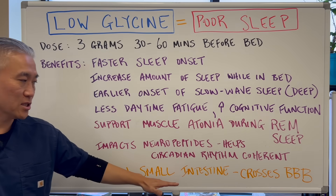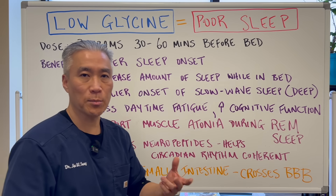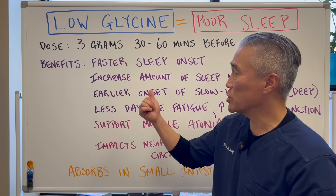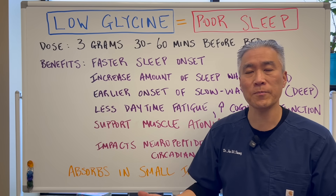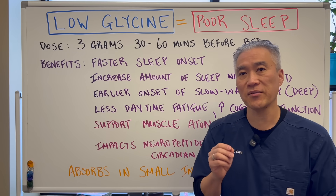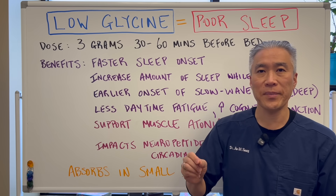Glycine is absorbed in the small intestine and crosses the blood-brain barrier with some transport. Glycine is also important for the formation of glutathione — there's a separate video on that. But let's get into the mechanism of how glycine impacts sleep.